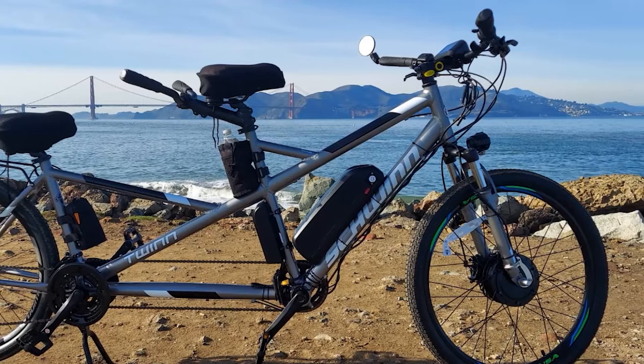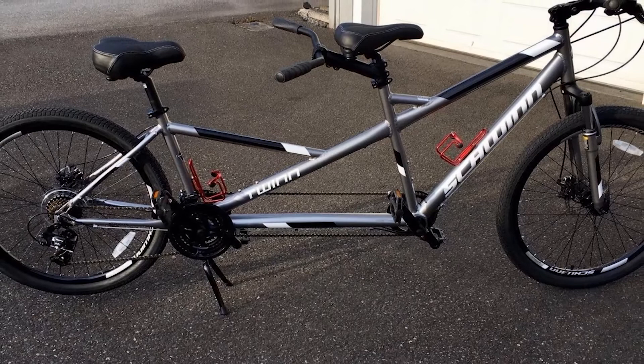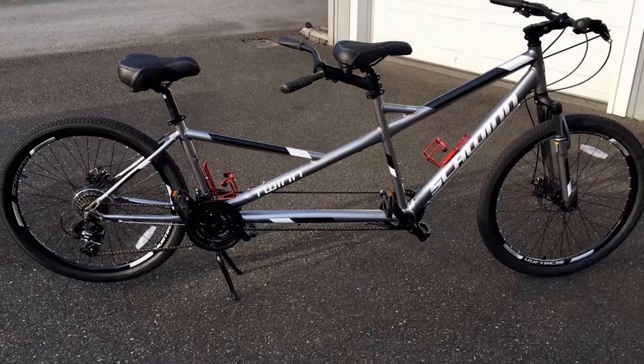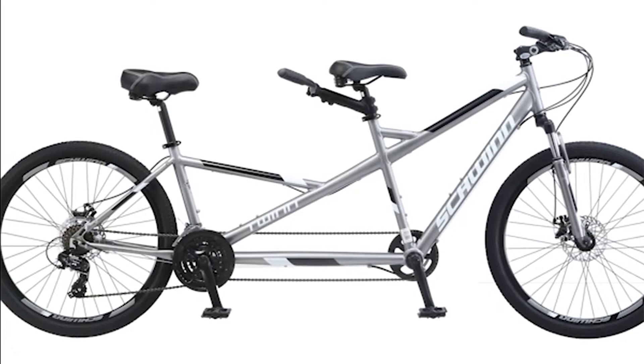The bicycle comes in two different frame sizes: medium — 20 front, 15.5 rear — and large — 22 front, 18 rear. Aside from the frame sizes, the seat and handlebars adjust to accommodate a wide variety of riders. It is the best choice if you are looking for a child-friendly tandem option. The Twin's overall reliable construction, ease of use, and thoughtful construction set it as the best tandem bike on our list.